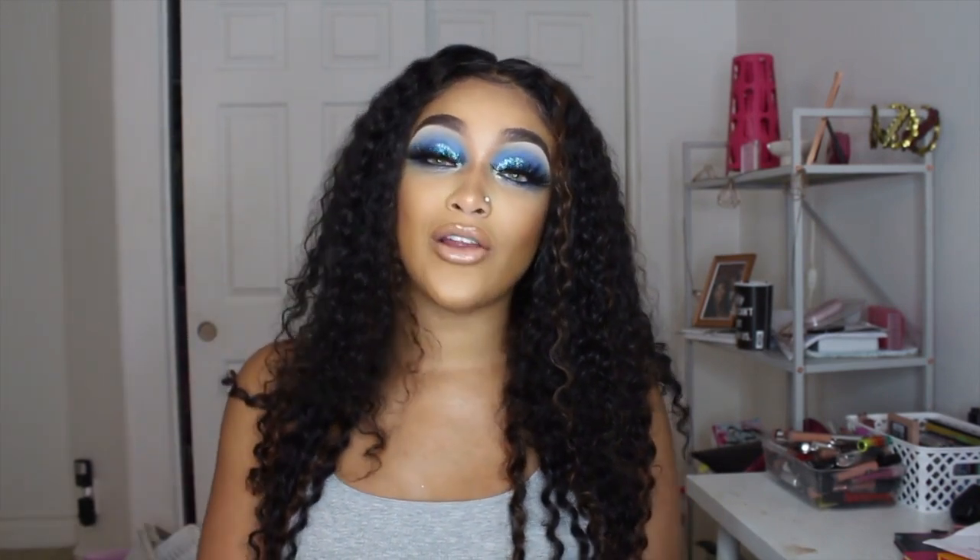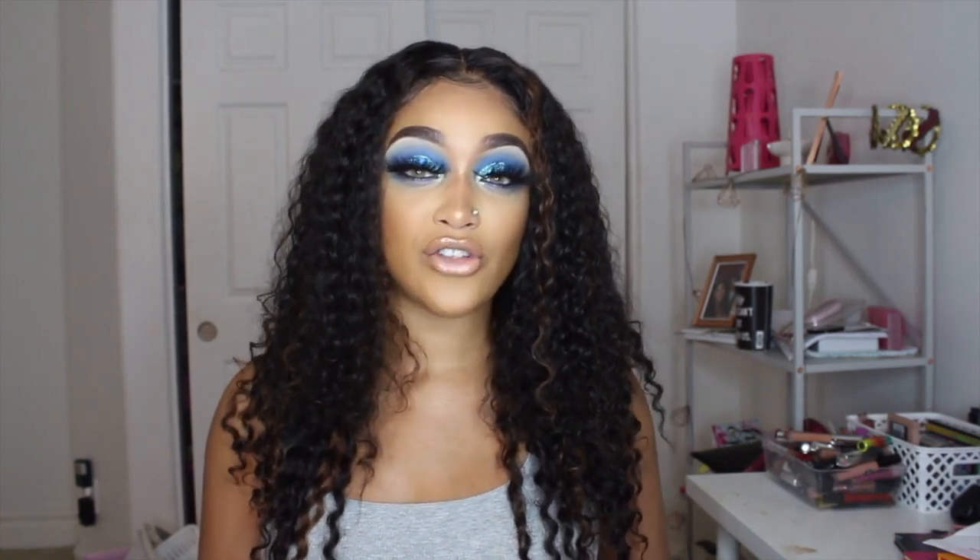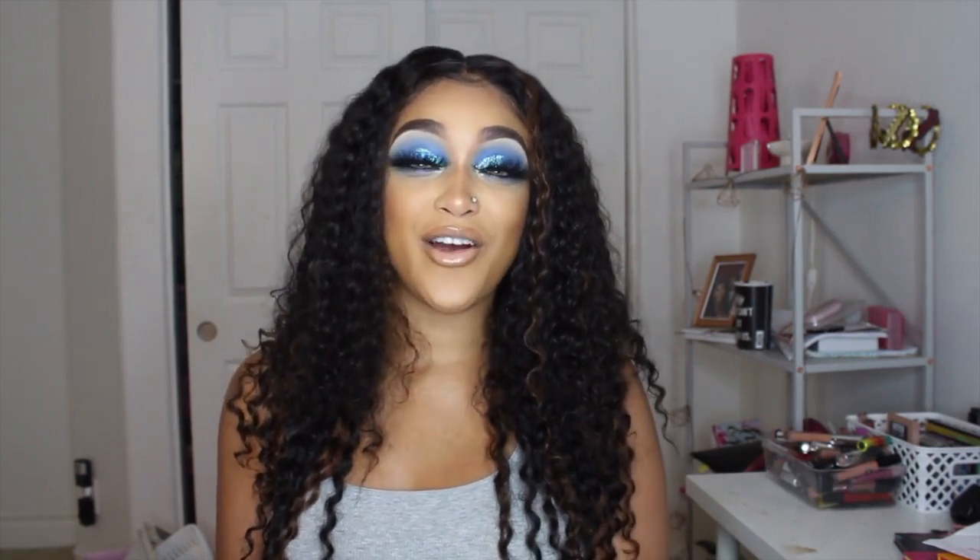Thank you guys so much for watching! Don't forget to like, comment, and subscribe. Follow me on Instagram, TikTok, and Twitter at DGoods with three O's. Follow my Snapchat at Diamond Goods with three O's. Also make sure you stream my song — I came out with a song called 'WTFGo' by D Good and did a music video too. It's my first time ever, so I'd love your support. It's available on all streaming platforms. I'll see you guys in the next video — bye!